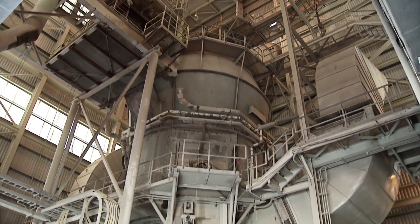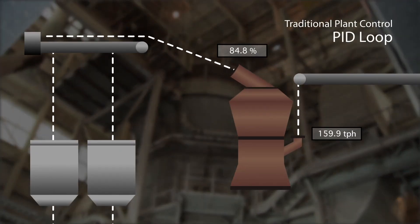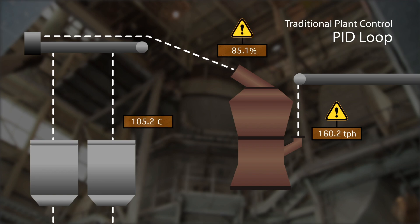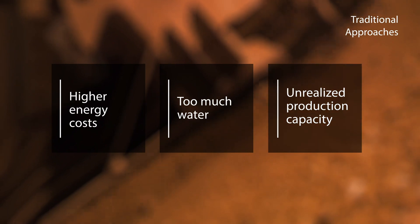In a traditional plant control scenario, a PID loop only monitors a small set of variables. This single-input, single-output controller scenario often results in a poor ability to handle process delays, disturbances, interactions, and non-linearities. A PID loop may also incur outcomes such as higher energy costs due to swings, too much water, and unrealized production capacity.